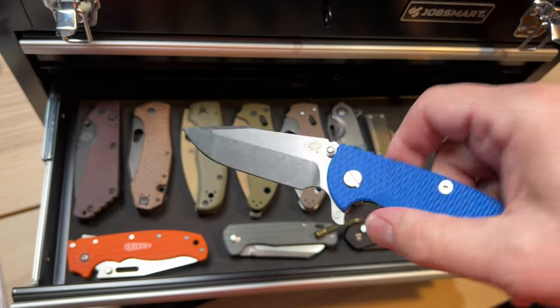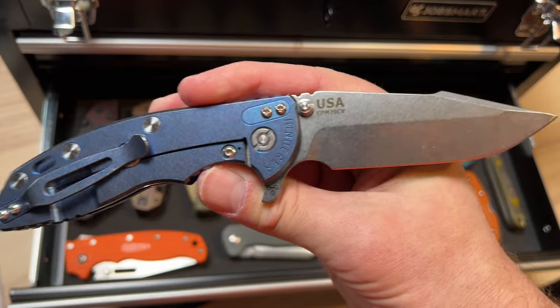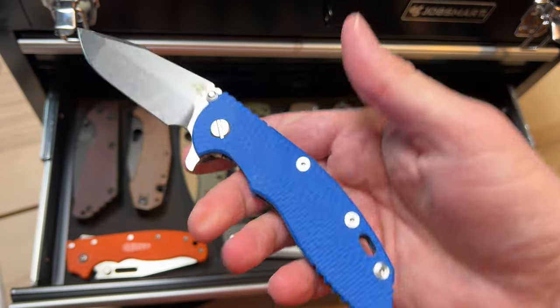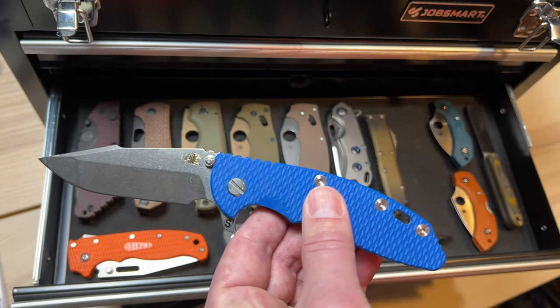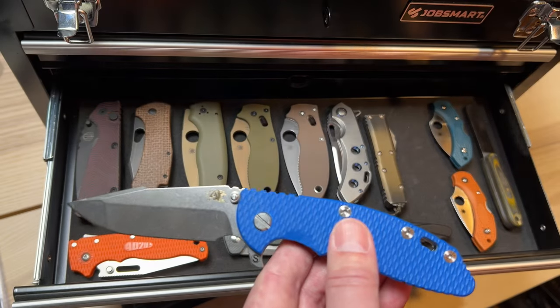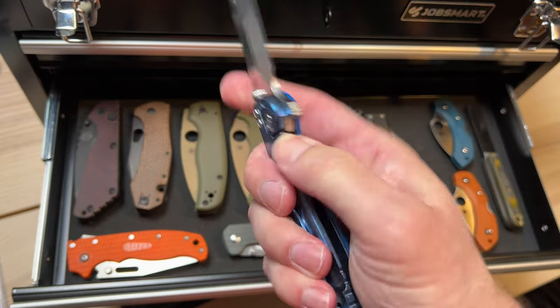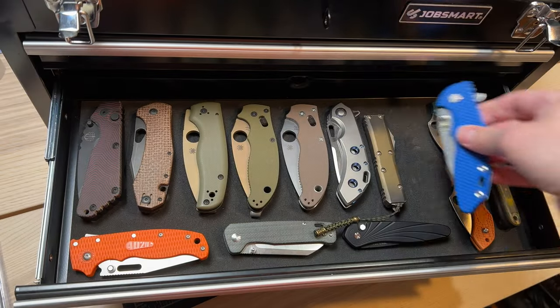My one Hinderer — the XM18 Skinny in a blue anno. To me it's kind of Kentucky blue. I'm a bit of a fanboy, so when I saw these, blue is my favorite color and that was an easy pick. On to the Dragonfly II in K390 — I bought this to beat it up and have done so. It's like Maxamet; it's a steel I think is going to hold an edge forever. It's got some sticky stuff from cutting boxes, but I love the Dragonfly. The Warnciffe shape is great. As far as small knives, this is one of my favorites along with the Runt 5.